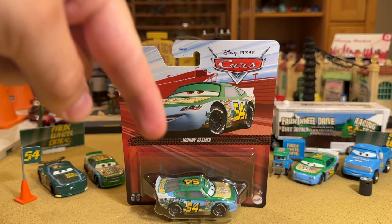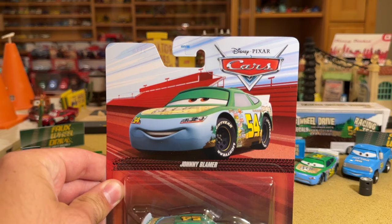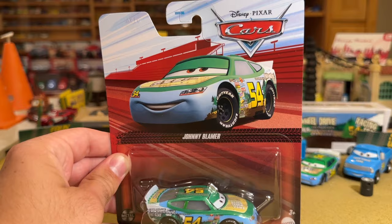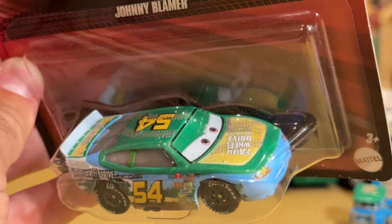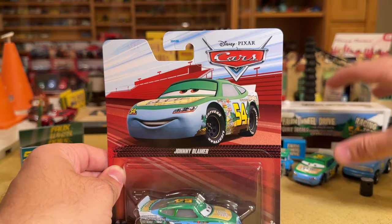Case J is by far one of the best cases in a long, long time — it has nine new cars, not including cases G and H which include some of the same cars but are kind of MIA right now. Some of you might be wondering why I'd review a variant before some of the new cars. Well, this is a Piston Cup racer, this is Johnny Blamer — and he looks incredibly different from his original release, which is actually the Motor Speedway of the South version. There are only a thousand of those in existence.